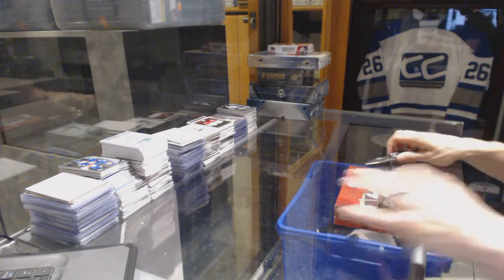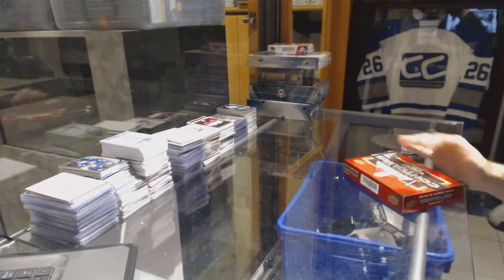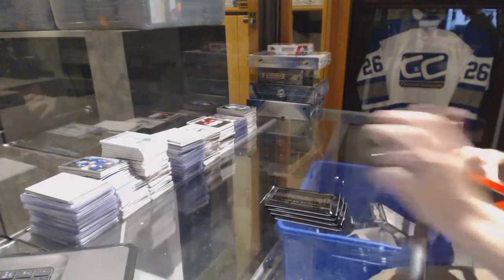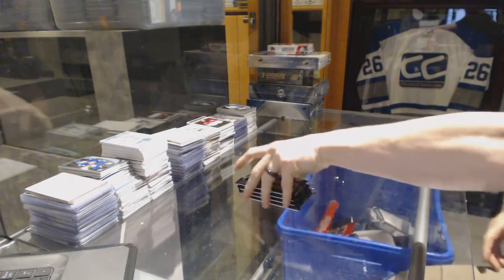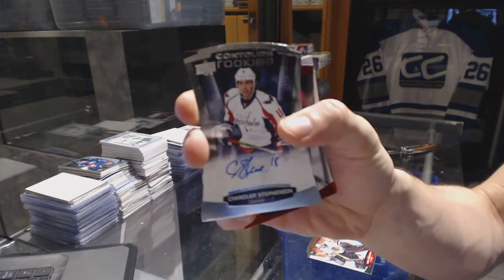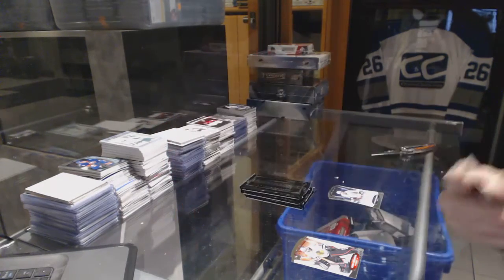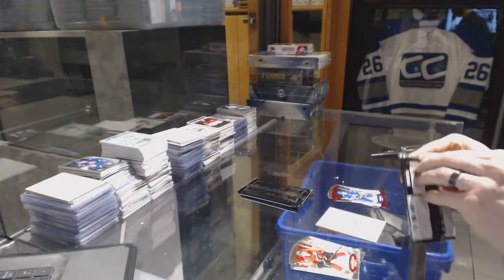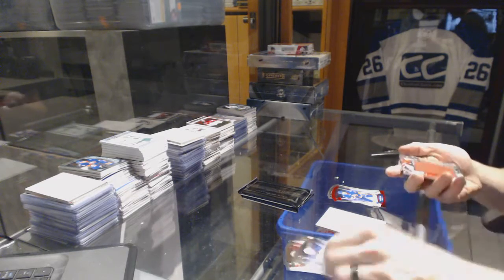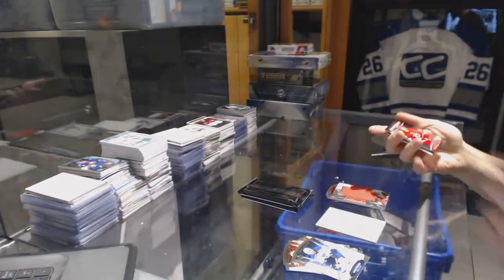Continuing on — this is run number 66/91 with 1516 Upper Deck Contours and 1415 SP Game Used. We got a rookie autograph number 499 for the Washington Capitals Chandler Stevenson, and a red parallel number 99 for the New York Islanders Anders Lee, and rookie jumbo fabrics for the Calgary Flames Sam Bennett.